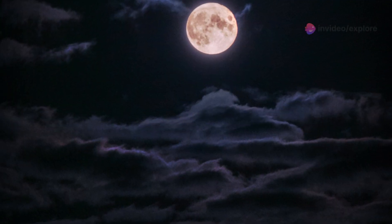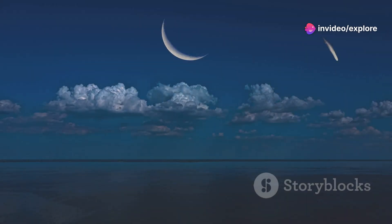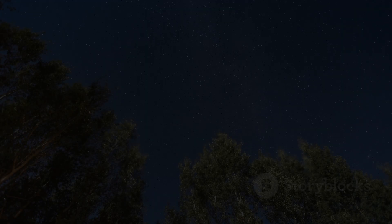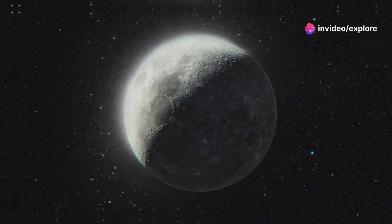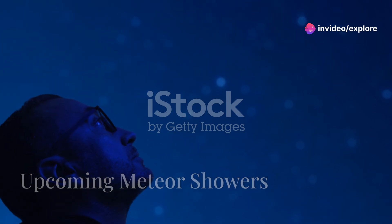Unfortunately there's another enemy of stargazers: the moon. During the peak of the Orionids, the moon will be over 80 percent illuminated, which might wash out some of the fainter meteors. If you don't catch much during the peak, try heading out later in the week as the moon wanes.